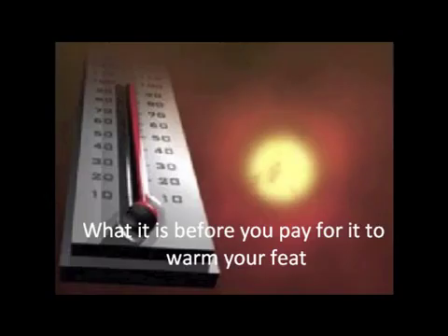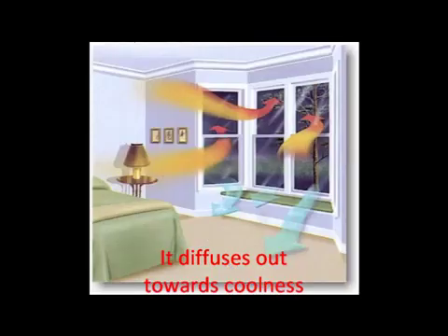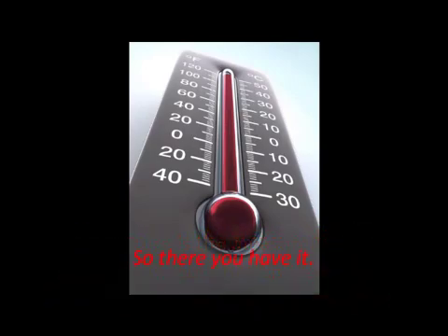First things first, let's discuss heat, what it is, before you pay for it to warm your feet. Heat is the energy that flows when atoms and molecules move; it diffuses out towards coolness. Temperature is the measurement of the average motion of these atoms and molecules in the atmosphere.